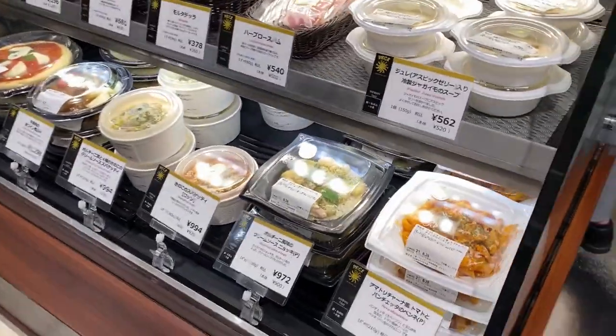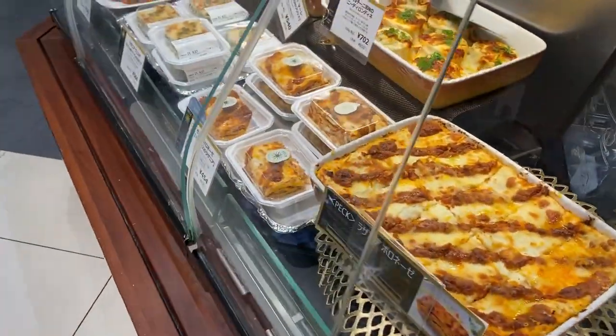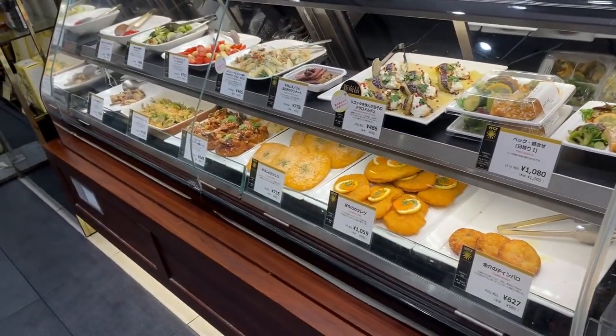Here they also have some more western or Italian style food — ham, pasta, pizza, lasagna, meatballs, croutons, different fried food, and more. Many Japanese people also love Italian food as well.